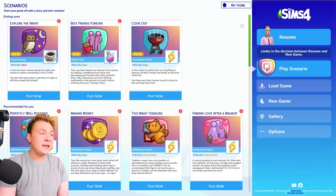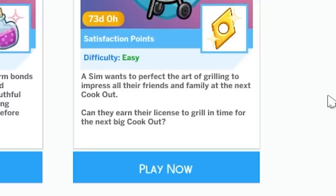I actually really like scenarios for The Sims 4, and I like how we've got limited ones. In this new update, we've got one called Cooked Out. A sim wants to perfect the art of grilling to impress all their friends and family at the next cookout. Can they earn their license to grill in time for the next big cookout?